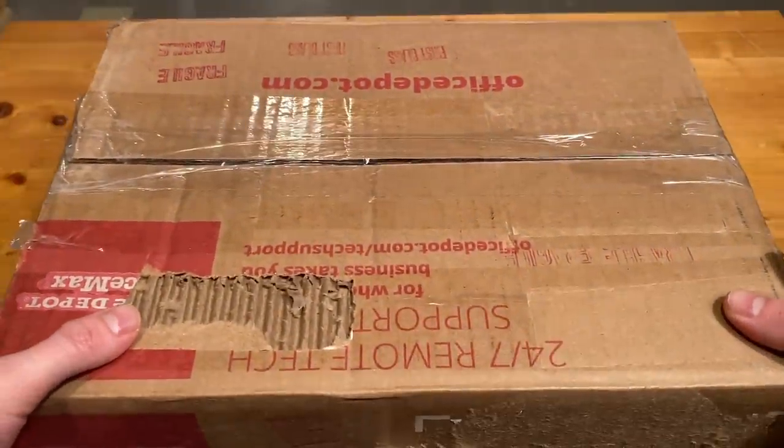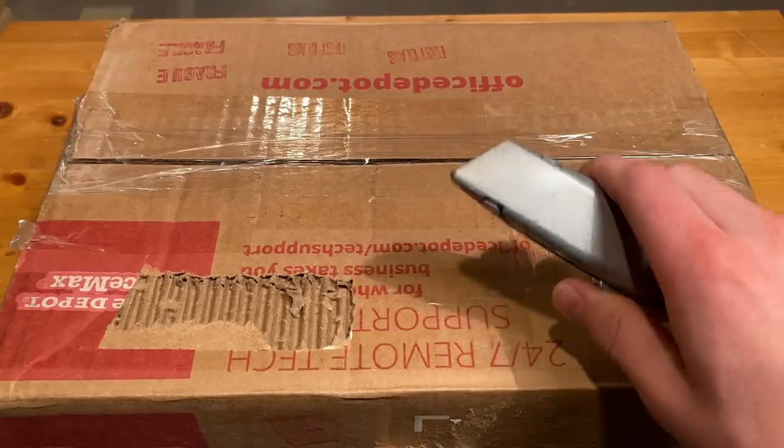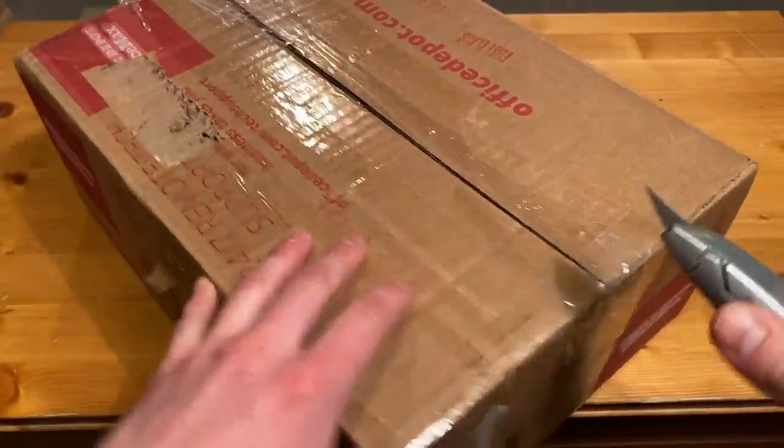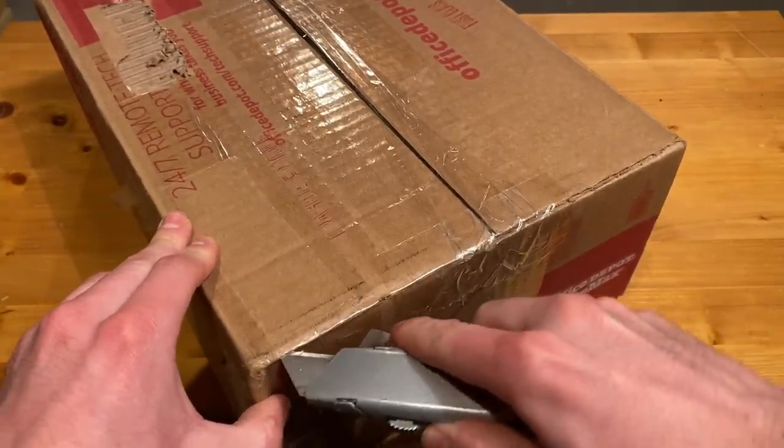Well, folks, another box turned up recently, so I figure it's time for another unboxing. Let's begin. No idea what's inside here, but we'll find out soon enough.